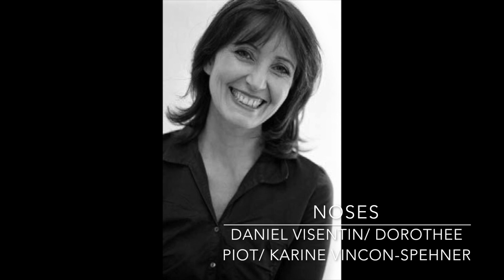Let's get into the noses behind this one. Three perfumers behind this one: Daniel Vissantin, Dorothy Pio, and Karen Vissant-Spenher. Now let's take a look at the notes.